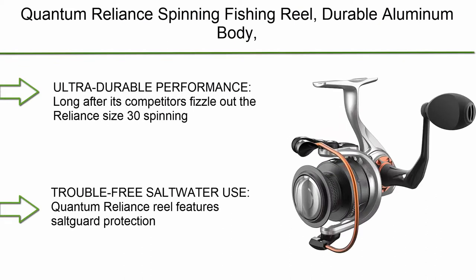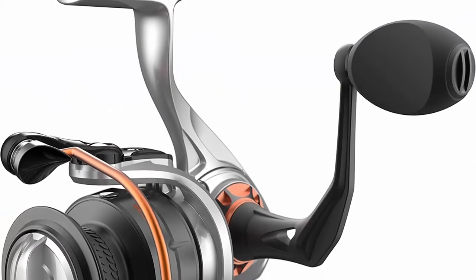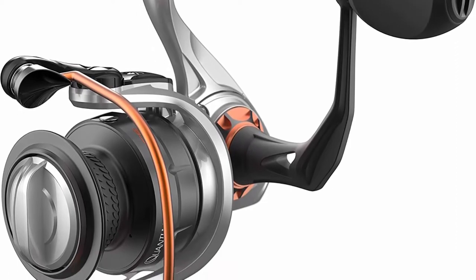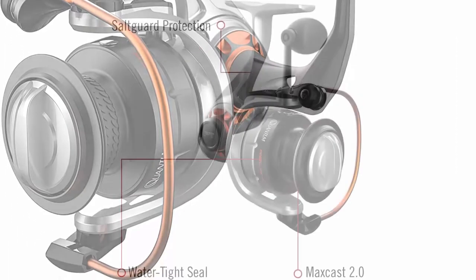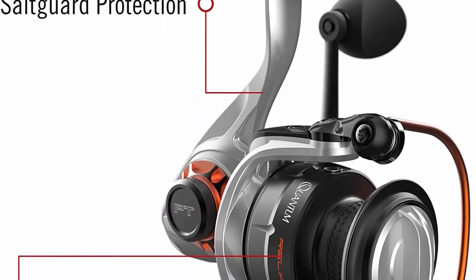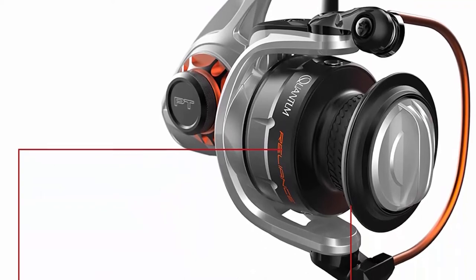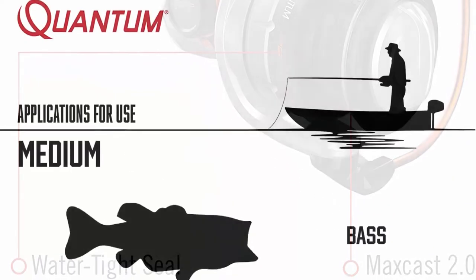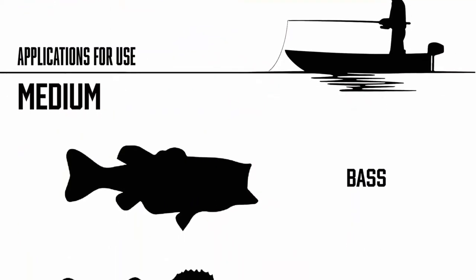Number 10: Quantum Reliance Spinning Fishing Reel. Durable aluminum body, right or left hand retrieve with 6 bearings, 5-Plus Continuous Anti-Reverse Clutch. Ultra-durable performance — long after its competitors fizzle out, the Reliance size 30 spinning reel is designed with an aluminum body and forged aluminum spool. Trouble-free saltwater use: the Quantum Reliance Reel features salt guard protection and 6 anti-corrosion bearings, and a 5-Plus Clutch to take on any fish in any element, equally at home in freshwater or saltwater.